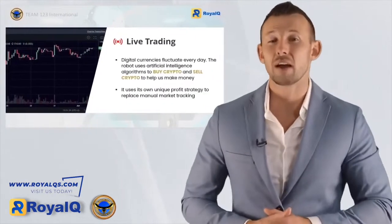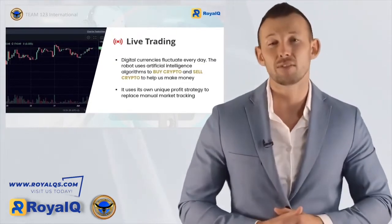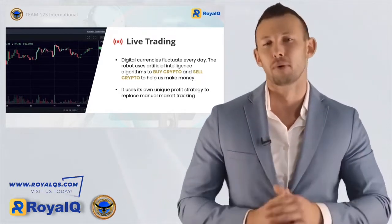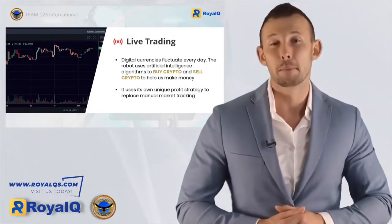When it comes to live trading, nothing fluctuates more than digital currency. With the price movement of crypto changing every second of the day, using AI algorithms to buy and sell is an absolute no-brainer. Gone are the days of manual market tracking — say hello to AI's profitable quantitative trading program. Royal Q's multi-strategy, multi-technology, fusion intelligent quantification mechanism is a completely hands-off automatic trading machine.